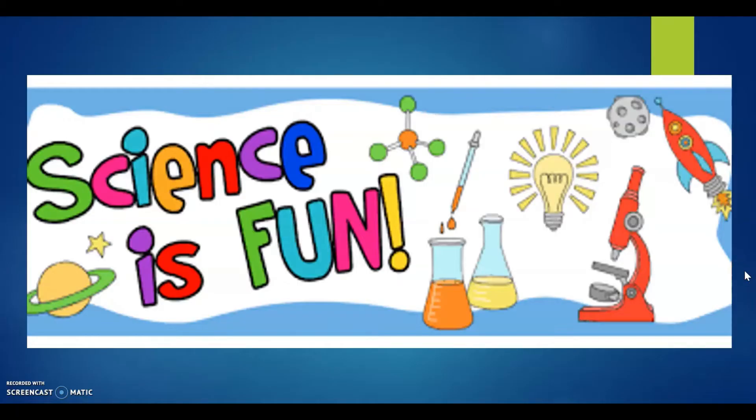Hello, good day everyone. Rogelio here and today we are going to learn about the human skeleton. Welcome to our science class.